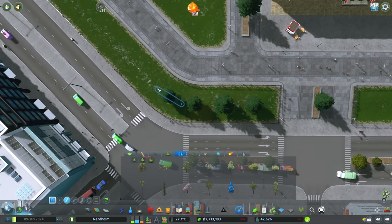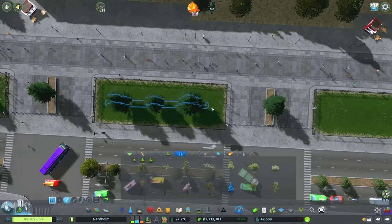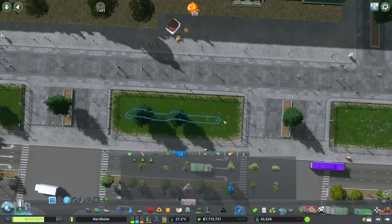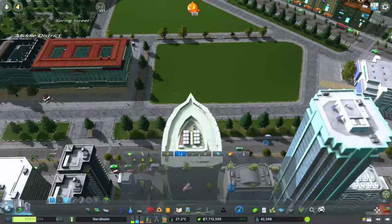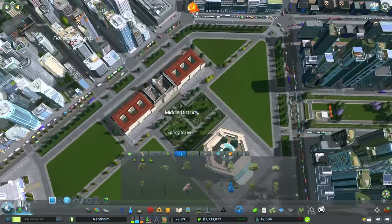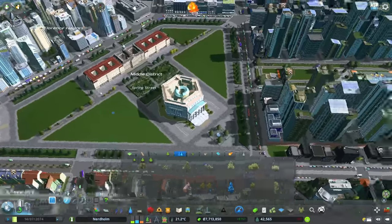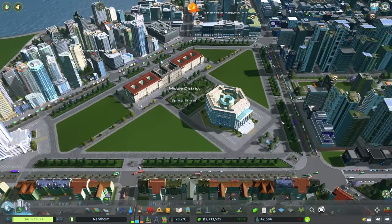Sometimes those little creative panics can be pretty good for you — they can lead to interesting things. Anyway, we have trees around this space and I think that looks pretty good. Let's figure out what's going into this space because it's still just empty.